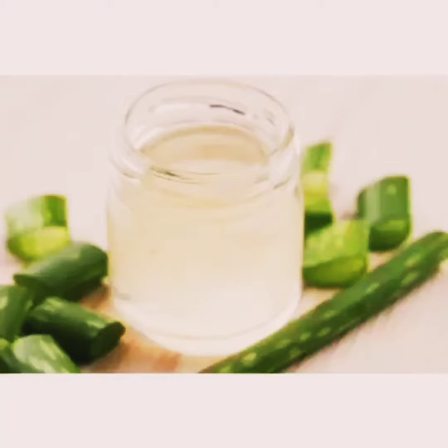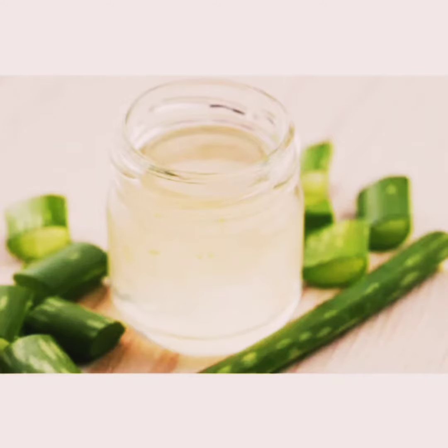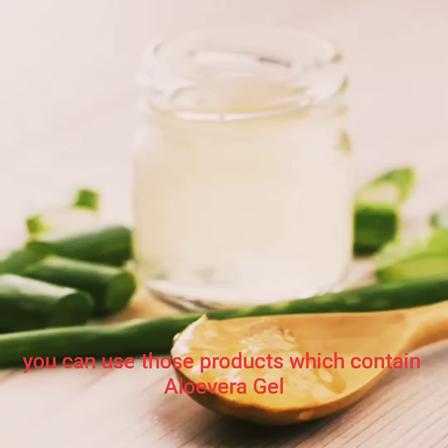You can add some lemon juice to aloe vera gel to make a mixture. Apply this mixture on your face for 15 to 20 minutes, then rinse off. You can also use these ingredients combined with aloe vera gel for 15 to 20 minutes.